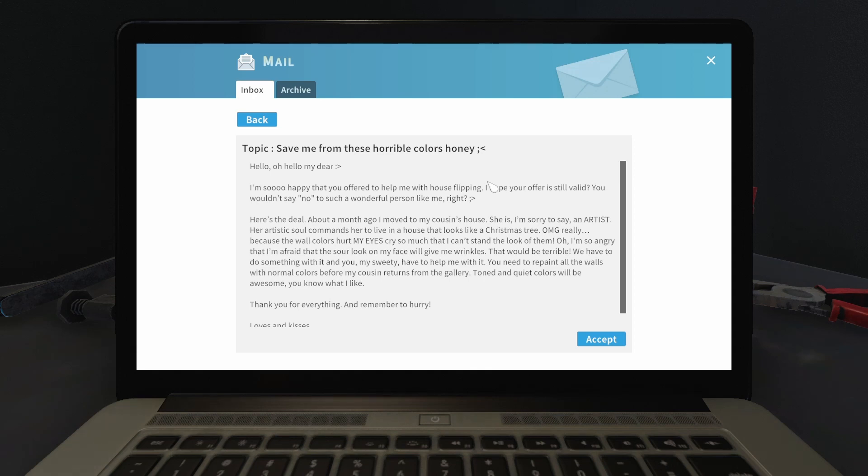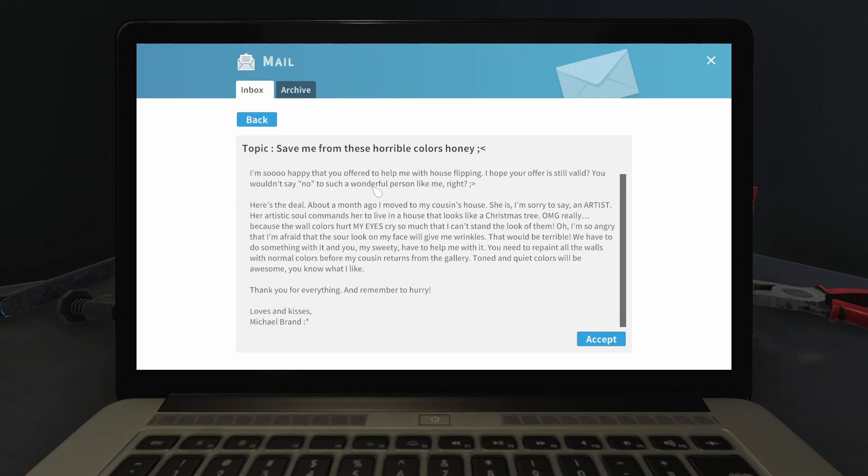Hello! Oh hello dear, I'm so happy that you offered to help me with house flipping. I hope your offer is still valid — you wouldn't say no to such a wonderful person like me, right? Here's the deal: about a month ago I moved into my cousin's house. She is, I'm sorry to say, an artist. Her artistic soul commands her to live in a house that looks like a Christmas tree! The wall colors hurt my eyes so much that I can't stand to look at them. Do something with it! You, my sweetie, have to help me. You need to repaint the walls with normal colors before my cousin returns from the gallery. Toned and quiet colors will be awesome — you know what I like. Thank you for everything and remember to hurry. Love and kisses, Michael Brandt.